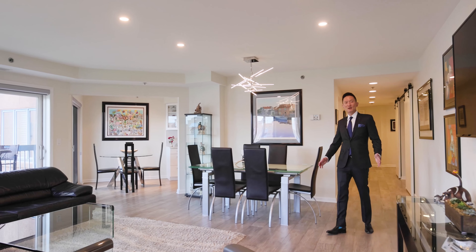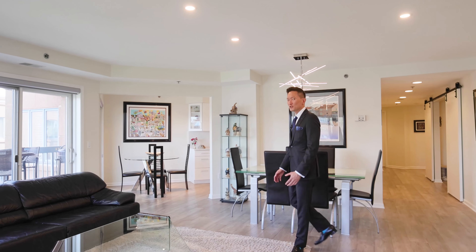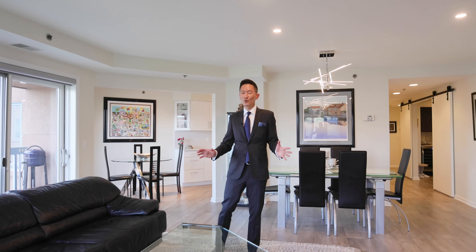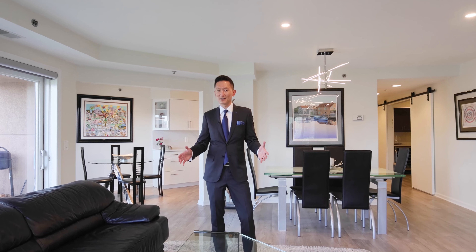Hey everyone, I'm Nelson Chen and we are here at Independence Harbor. We are in 402 Rutledge Court. This is a really special unit. It has almost 1,800 square feet. It has been totally renovated and it has a bonus room that is a perfect home office, gym, or media center.